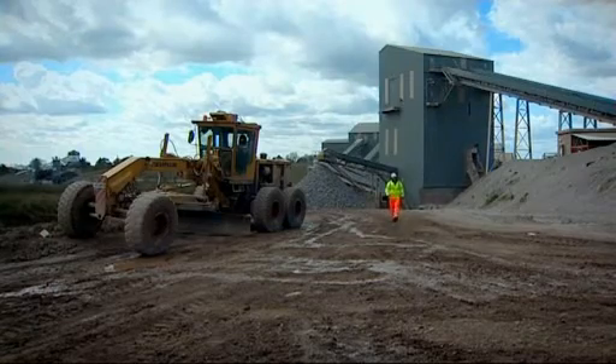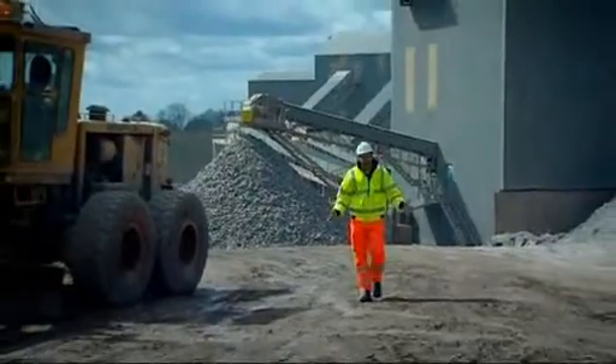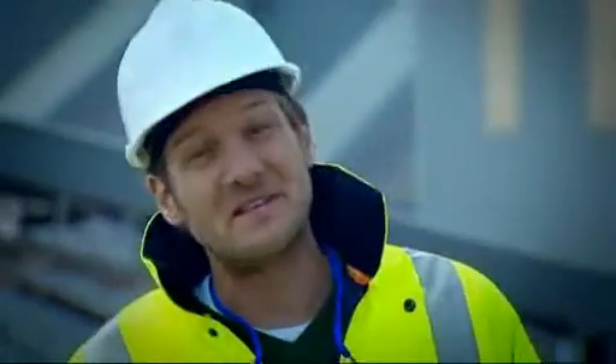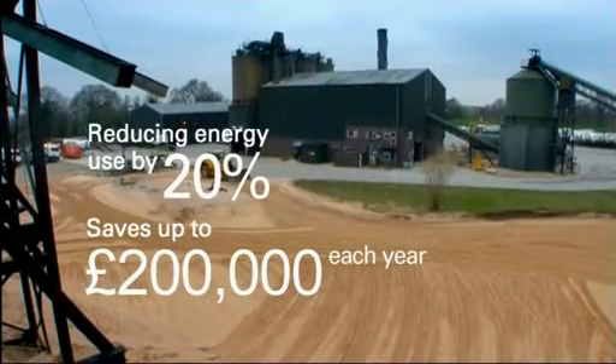That's why we've suggested a target for aggregate companies to reduce their emissions by 20%. Achieve that and your business will see dramatic savings on energy bills, which could be vital in these commercially challenging times. For example, if a large quarry reduces its energy use by 20%, it can make savings of up to £200,000 each year.